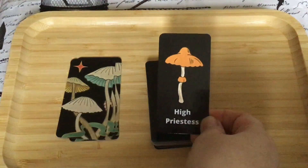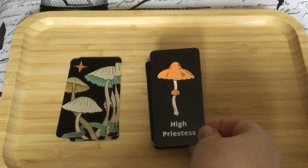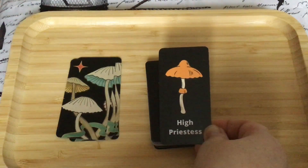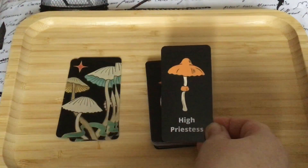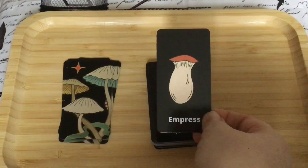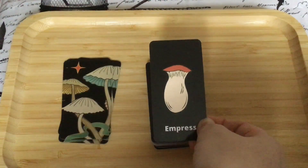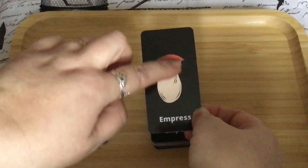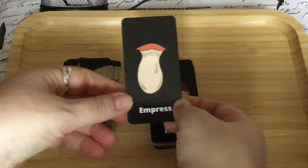Then we have the High Priestess — we have this kind of dome on top, and very often with the High Priestess in the RWS we see the half-moon shape, which could be above her or somewhere in the image, so this dome could remind you of that. The Empress in this deck I really like because she's often depicted as pregnant, and you can see with this toadstool it's got this bulge that straight away reminds you of a pregnant body, which I think is quite cool.